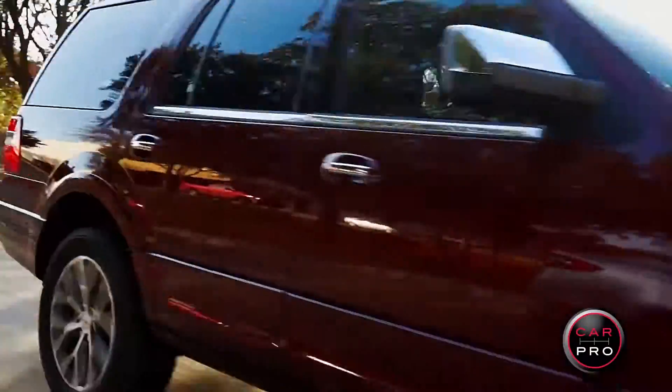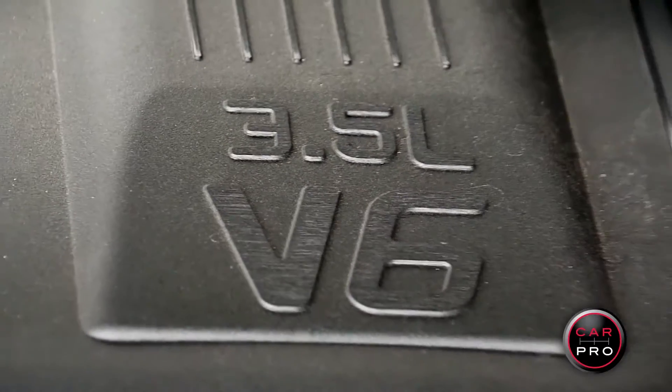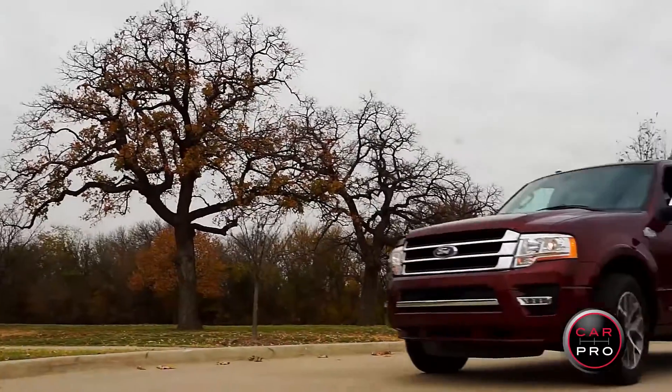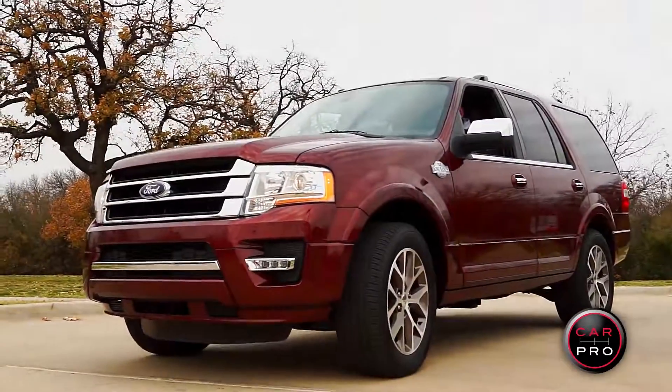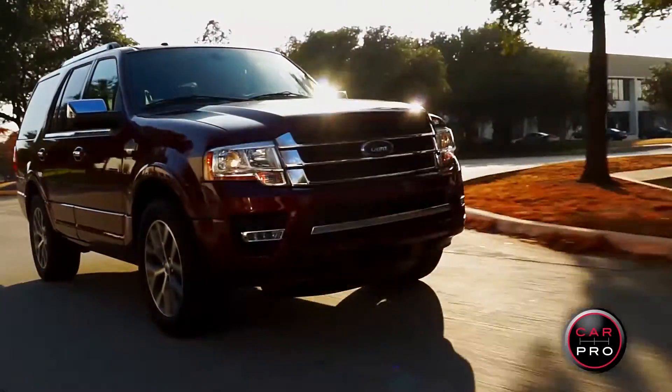Where you won't find the old sluggish 5.4 V8 — instead you'll find the twin turbo 3.5 liter EcoBoost engine. This is the same engine that's been so popular in the Ford F-150, putting out 365 horses and a strong 420 pound feet of torque.